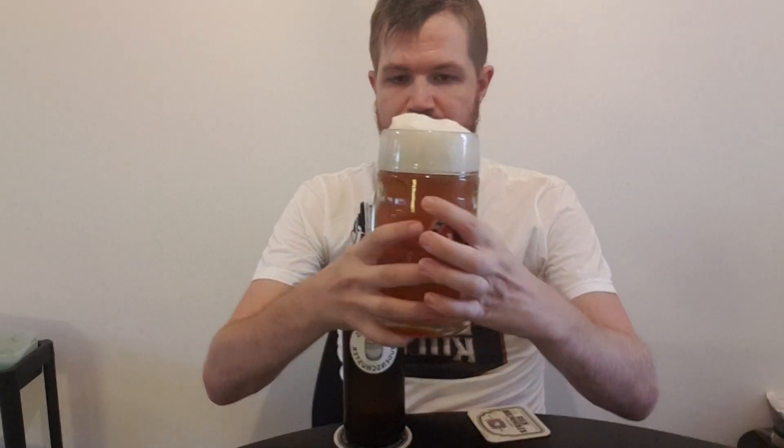Now let's get the aroma, which is fantastic — really, really nice. Finally, let's try it. Brauhaus Budenschuster. Prost!